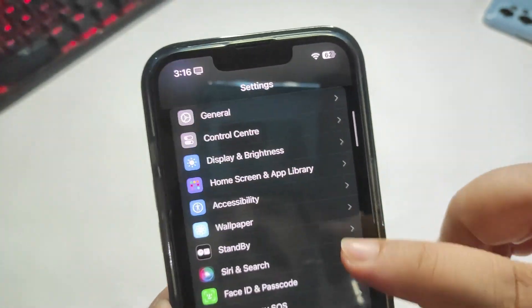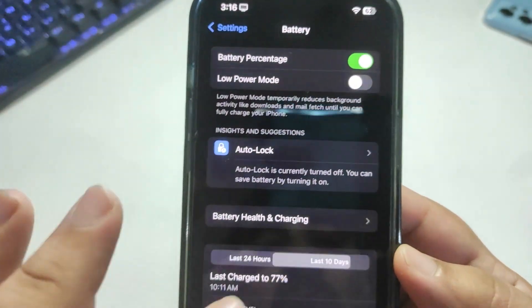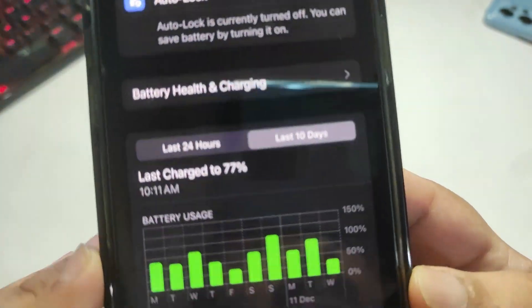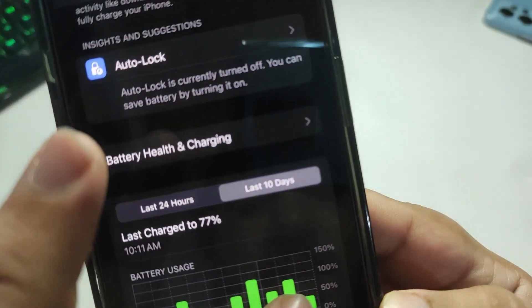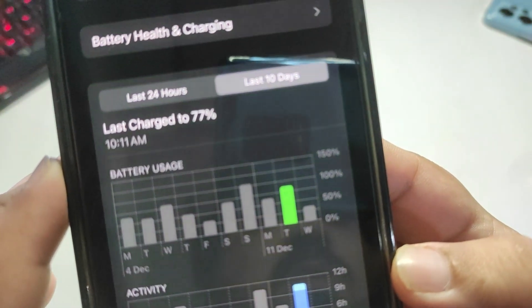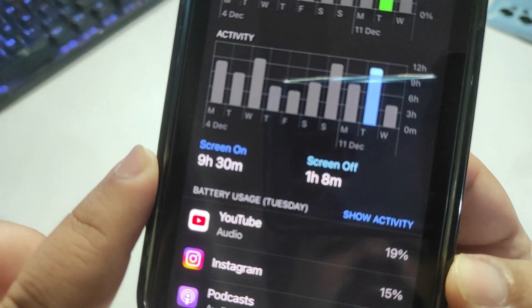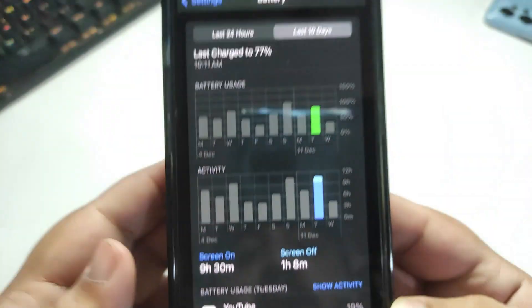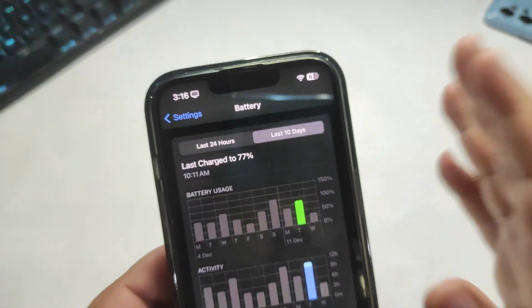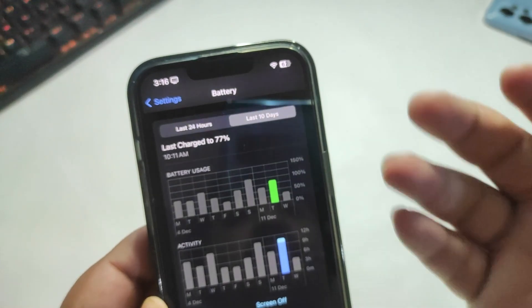Now let's talk about iOS 17.2 battery life after almost two days of use. I used around 90% of my device in one day on 17.2 and got a screen-on time of 9 hours and 30 minutes, which is honestly really good. So I can confidently say that iOS 17.2 is running really well.